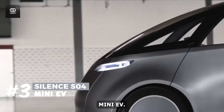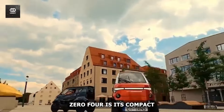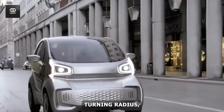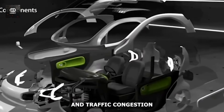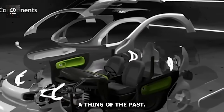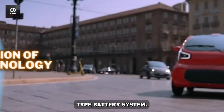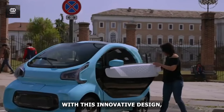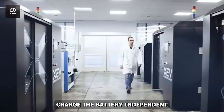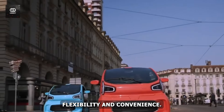Number 3: Silence S04 Mini EV. One of the standout features of the S04 is its compact size and impressive turning radius, which allows for effortless navigation through even the narrowest city streets and tightest spaces. Parallel parking woes and traffic congestion will become a thing of the past. But what truly sets the S04 apart is its unique removable trolley-type battery system — you can conveniently charge the battery independent of the vehicle, providing unparalleled flexibility and convenience.